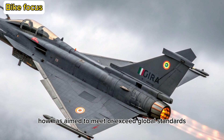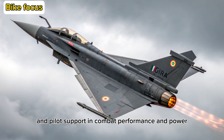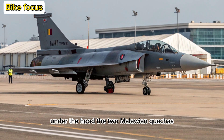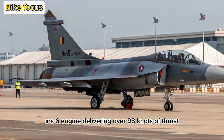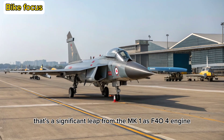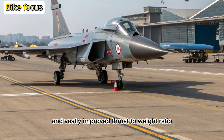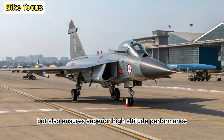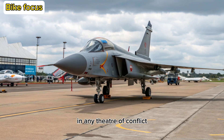HAL has aimed to meet or exceed global standards for situational awareness and pilot support in combat. Under the hood, the Tejas Mk-2 is powered by the General Electric F-414 INS-6 engine, delivering over 98 kN of thrust — a significant leap from the Mk-1's F-404 engine — providing a top speed of Mach 1.8 and a vastly improved thrust-to-weight ratio. This enhances agility and ensures superior high-altitude performance and faster climb rates, making it a formidable adversary in any theater of conflict.